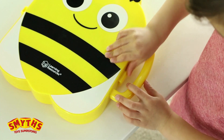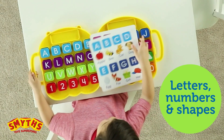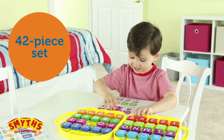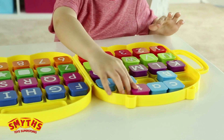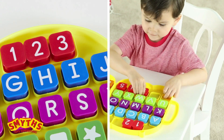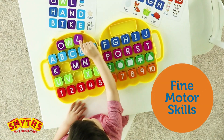From Learning Resources. Get kids buzzing about letters, numbers, and shapes with this 42-piece activity set. Whether they're playing on their own or with the set's included activity cards, kids learn through hands-on play that also develops fine motor skills.